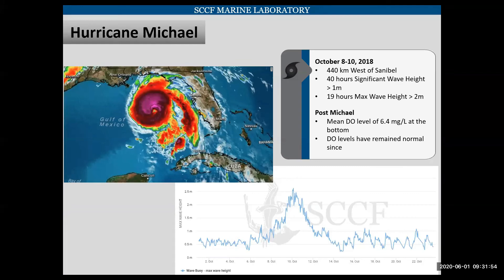What ended our dead zone hypoxia? It was Hurricane Michael. Hurricane Michael came through about 440 kilometers west of Sanibel in October of 2018. We had a significant wave height of over one meter for 40 hours, with a maximum wave height of over two meters for 19 hours. This very well mixed the water column. In our first sampling event post-Michael, we found the mean dissolved oxygen level at the bottom was 6.4 milligrams per liter. The DO levels since this event have remained normal. We continue to sample and will increase our monitoring should we have another red tide event. We don't know how often this is occurring — we found this by accident — but we expect that during times of high flows and significant red tides, this may be occurring more frequently than we had previously been aware.